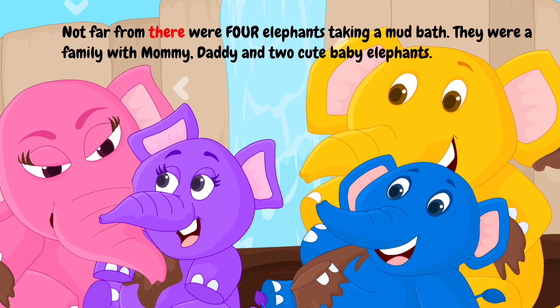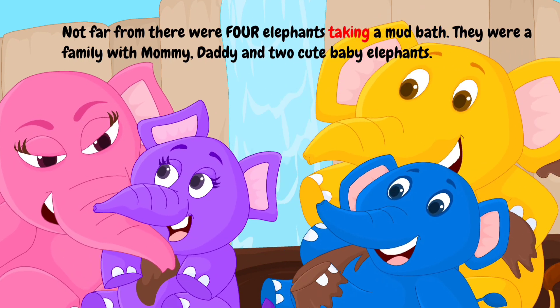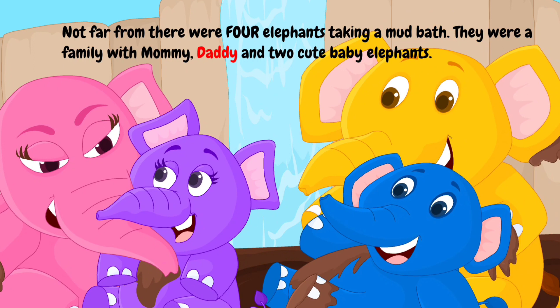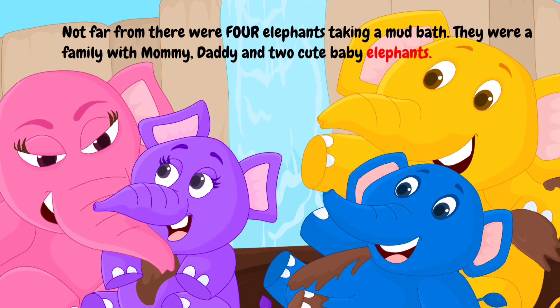Not far from there were four elephants taking a mud bath. They were a family with mommy, daddy, and two cute baby elephants.